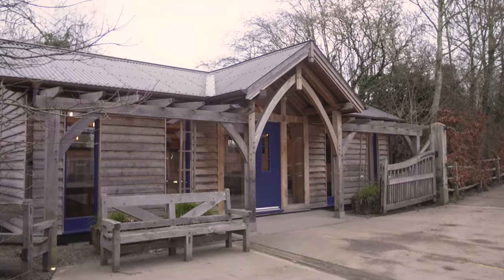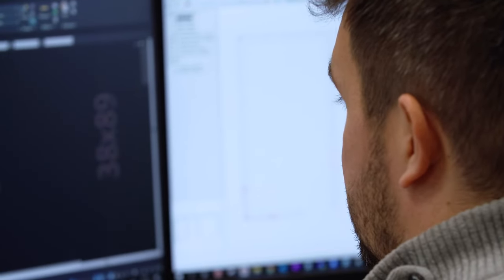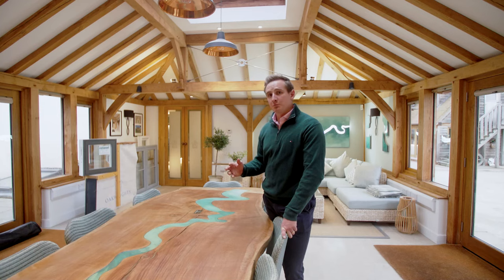Today we've looked at outbuildings, extensions and annexes — a large part of what we do here at Oakrites, not just houses. We have a whole team here dedicated to fulfilling whatever oak frame dream you have. To gain an understanding of whether you need planning or not, get in touch with our design consultant who can advise you best on whether you need to formally apply for planning or whether your property can fall under permitted development. I hope you've enjoyed the video today — don't forget to follow us on all our social media channels and like, comment and subscribe.